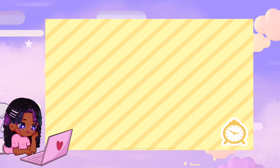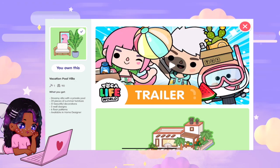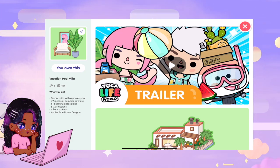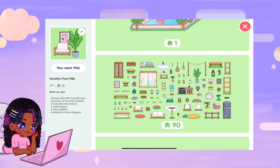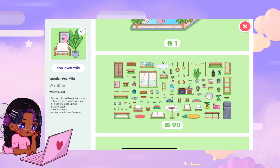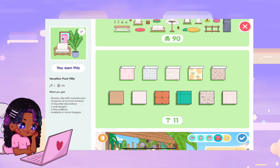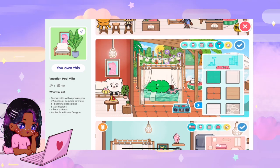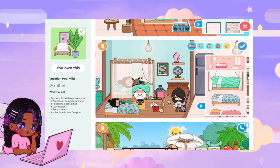The reason it's not number one or two is because it doesn't have a lot of space inside to decorate if you have a big family. Now if you get this house, it comes with a few things — I'll go back to the shop to show you. Usually house purchases come with wallpapers, accessories, and furniture. It comes with the Dreamy Villa with a private pool, 39 pieces of summer furniture, 51 beautiful decorations, five wall designs, and six floor patterns. Here's what they look like, plus pictures of what it looks like once people have decorated theirs. While this is creative — this person actually put their bed outside — that's another way to maximize space. But yeah, this is number three.